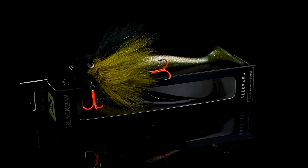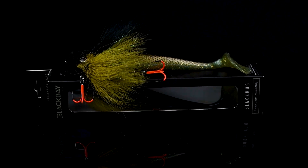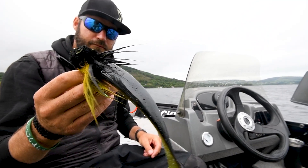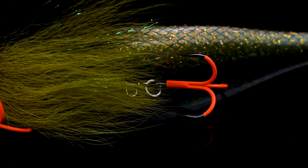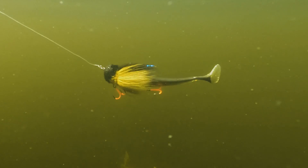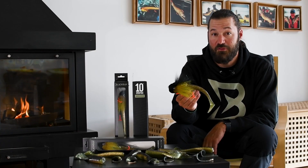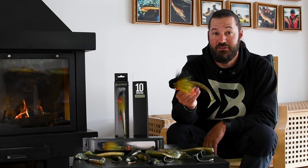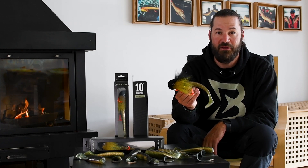The 10th anniversary BlackBug comes with a Blacktail Shad size L in limited edition color 2, and is rigged with the BKK Spare 21 in the UVO version. With a total length of 25 cm and 105 grams, this BlackBug is definitely a super effective Pike lure.